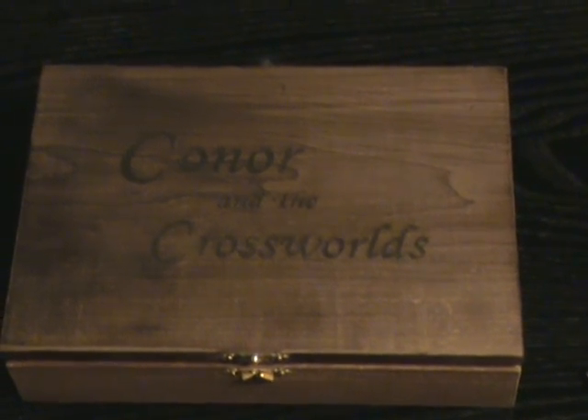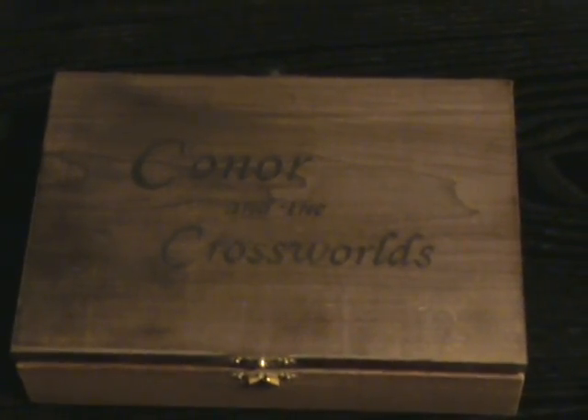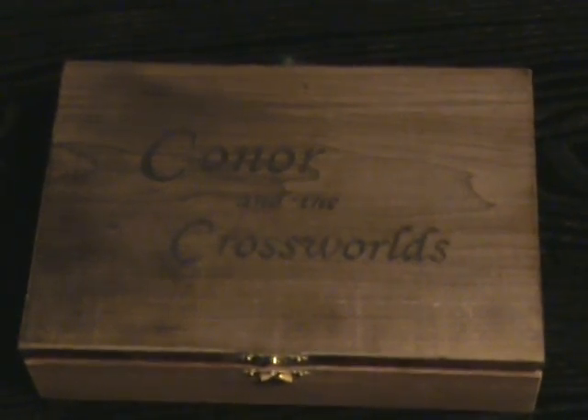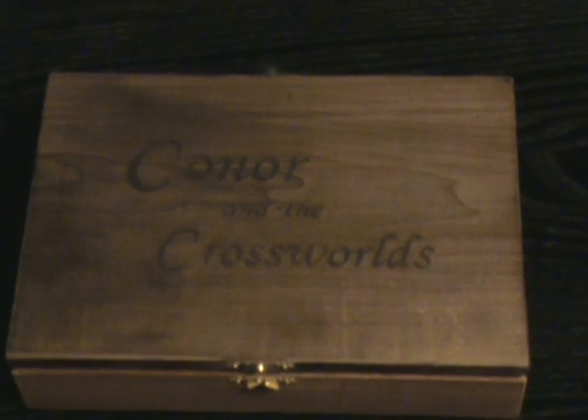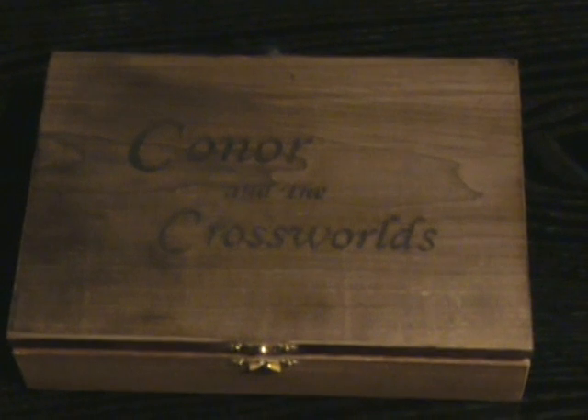Remember, read the third book for the all-important first clue. And in January, start watching the Connor and the Cross Worlds website for the important clues leading you to where the key boxes are located. I hope you all have a lot of fun, and I have had a great deal of fun putting this treasure hunt together. Thank you.